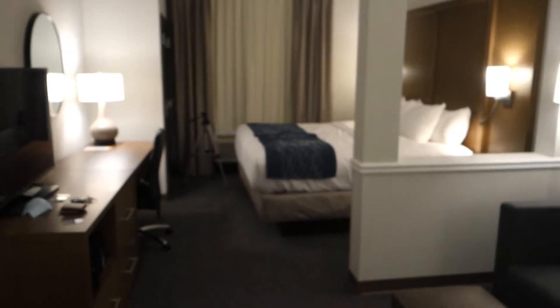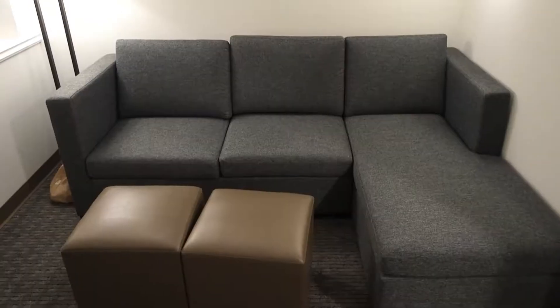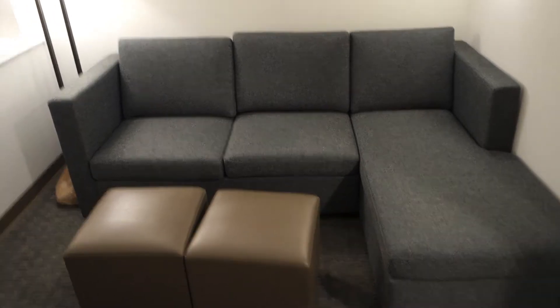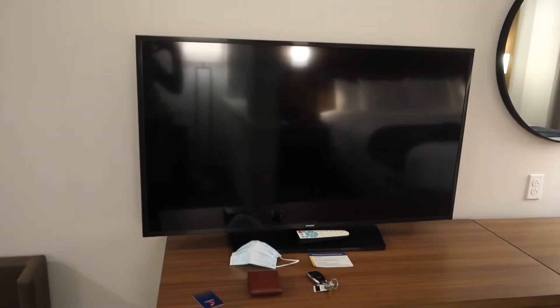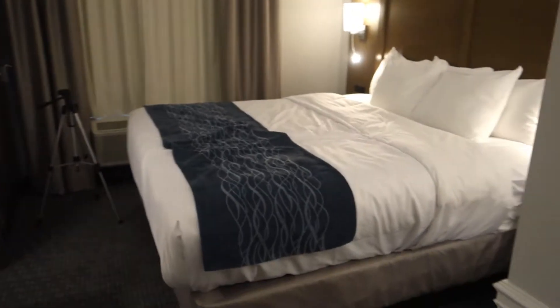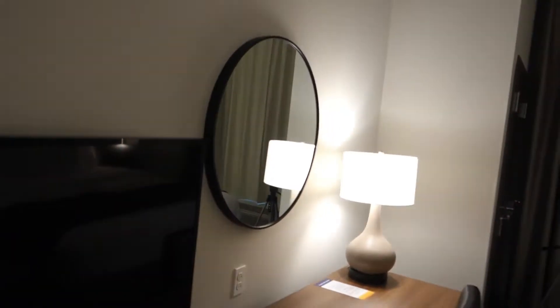I'm on work duty so I'm staying in a hotel tonight. This is my room — it's pretty good. It's a king suite I think. We have a couch area here, a nice little living space with a supposedly 50-inch flat screen TV. We've got a king size bed here, a lot of lights, so everything's going to be lit.